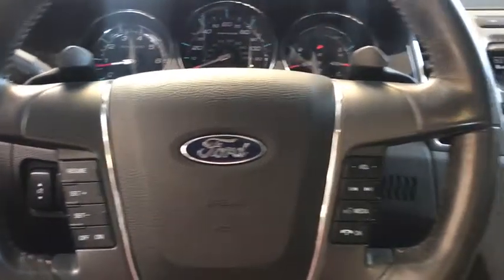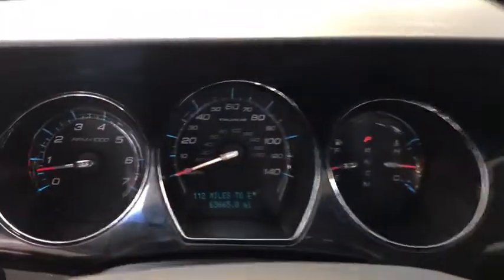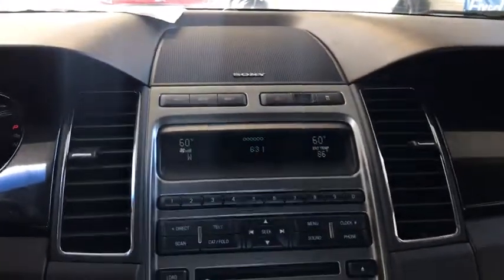Rear window defroster, power windows, security system, trip computer, power tilt sliding sunroof, tachometer, intermittent wipers, overhead console.